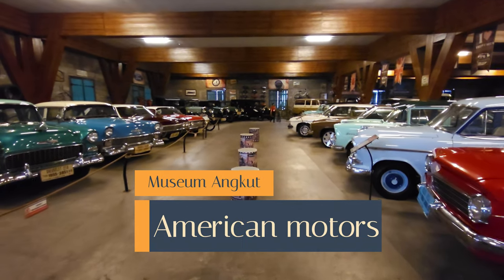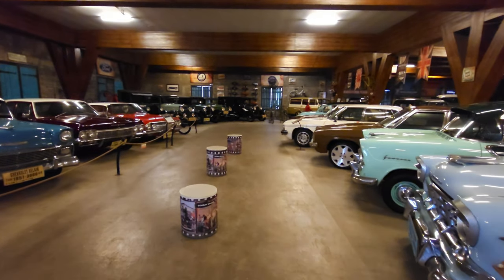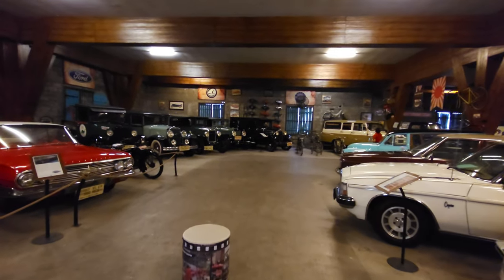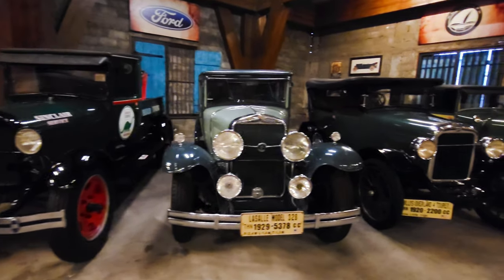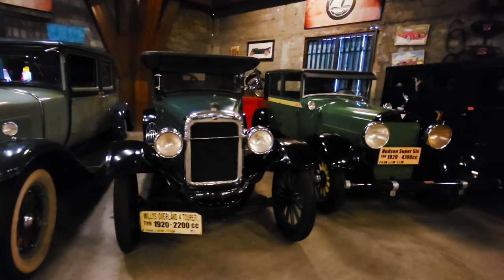Now we're into the second hall at the museum. This one wasn't labelled as anything in particular but almost all of the cars in there were American — so that's the theme here. We'll walk along; there's the odd outlier, as you can see a Morris Minor coming up on the right there. Gorgeous row of 1920s sedans — I won't name them all because you can see the plates for yourselves.